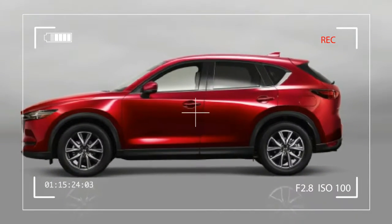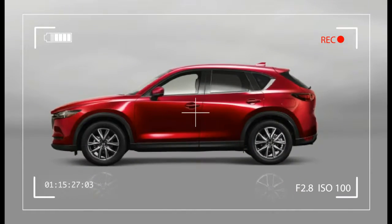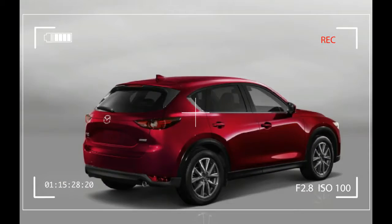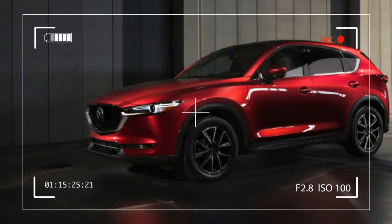At the Chicago Auto Show, we had a chance to sit down with Jacob Brown, a Mazda PR representative, and Jacques Flynn, a lead exterior designer at the company, to talk about design and where the company is going.